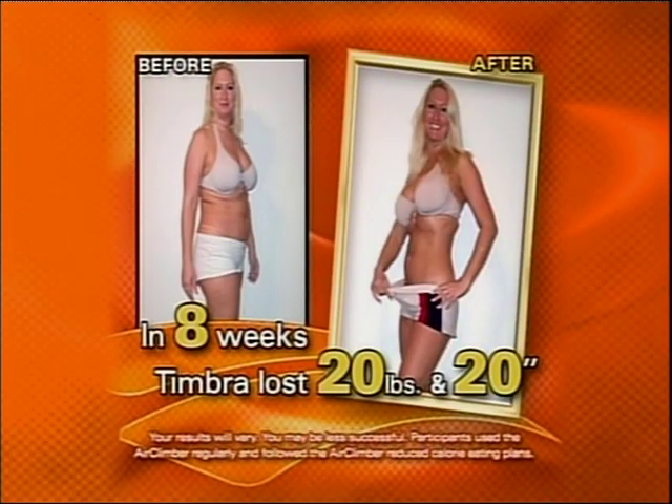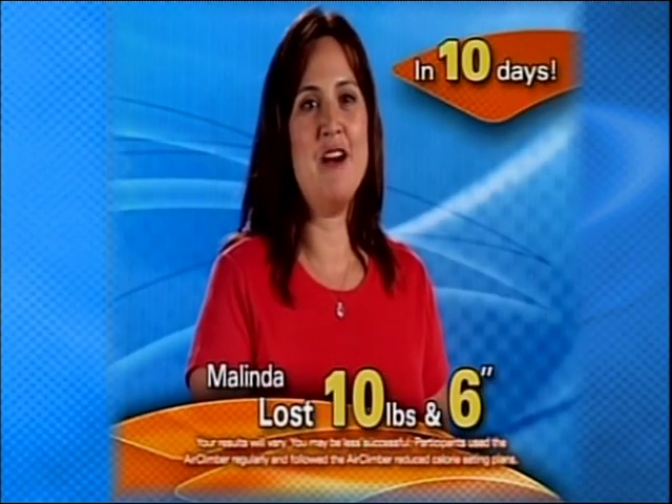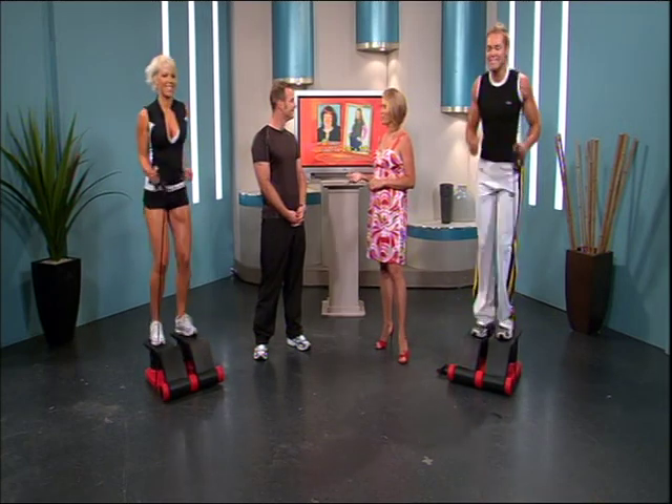With the Air Climber system I lost 20 pounds and 20 inches in just 8 weeks. In the first 10 days I had lost 10 pounds and 6 inches. With the Air Climber system I lost 17 pounds and 15 inches. With the Air Climber system I lost 26 pounds and 22 inches and I feel incredible. Very impressive results there.